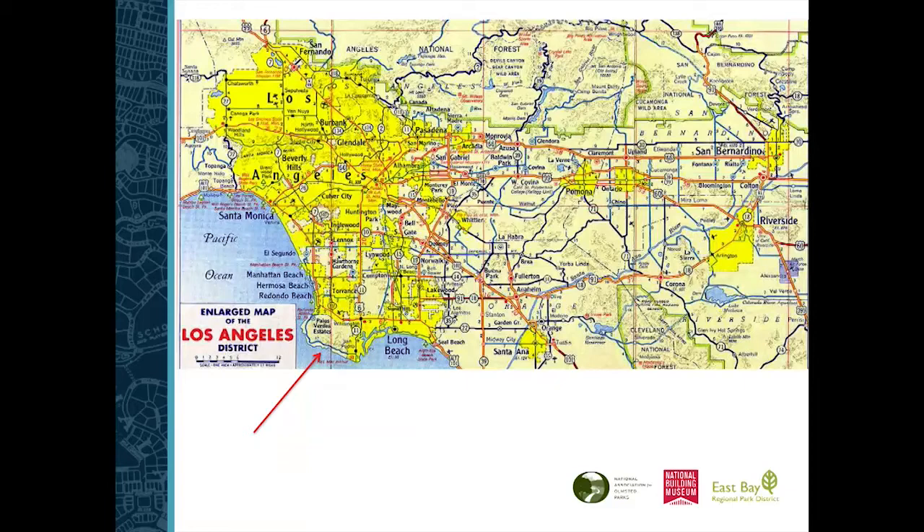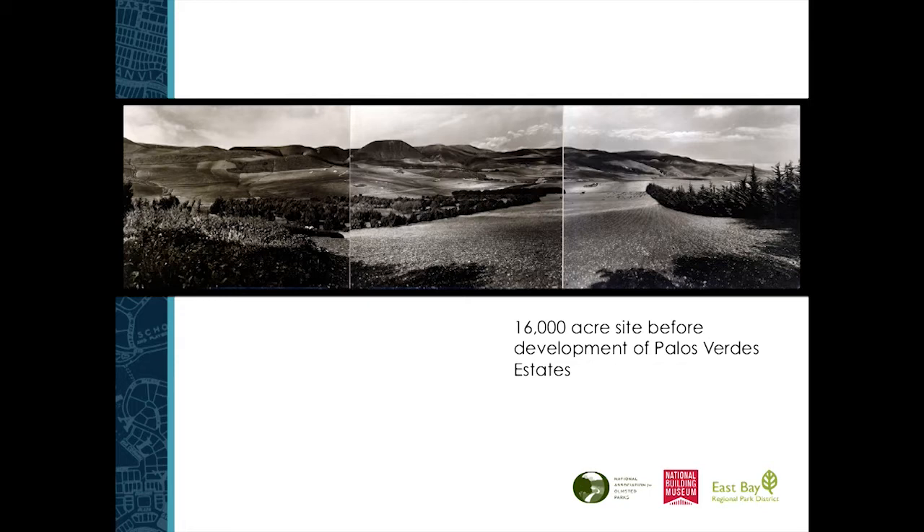For those of you that don't live in this area, you can see through that red arrow that peninsular shape that Palos Verdes occupies, between Redondo Beach and Long Beach, in the southern part of Los Angeles County. The town itself was the largest new town developed at the time — 16,000 acres. This photo taken in 1900 really doesn't show how storied the land use was at that period.